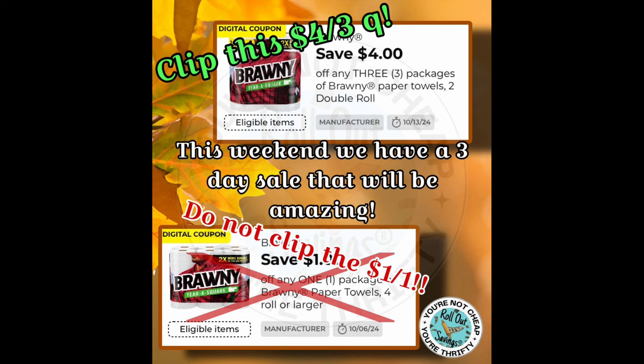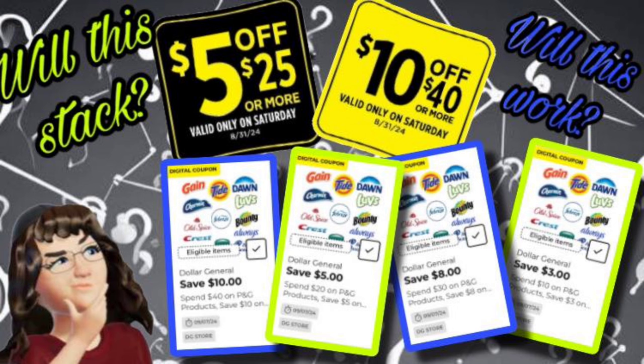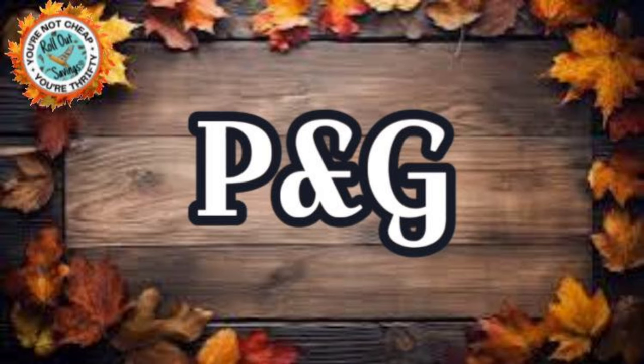But first, if you have the $4 off three Brawny coupon, you want to clip that — not the dollar off coupon. We have a good sale coming up. Our P&G spend deal is back and we have more information on that. If you're not sure if it will work with the $5 off $25 certain digital coupons, we have a video on that — it will be linked below. So let's hop into some of the P&G matchups.